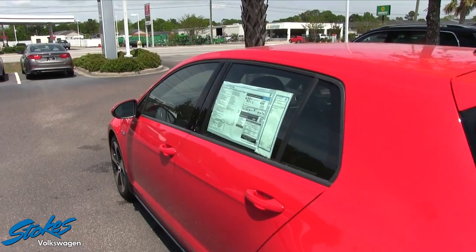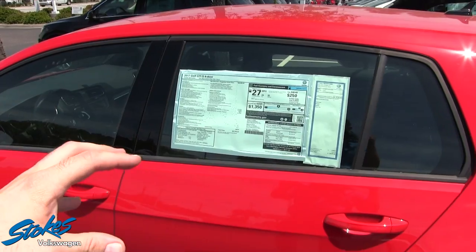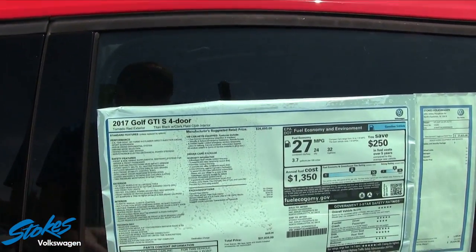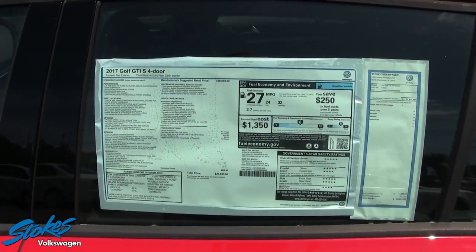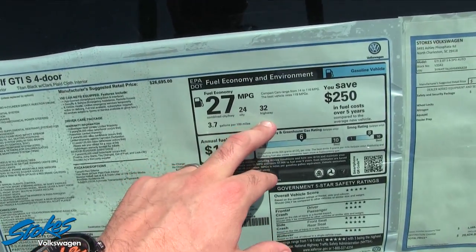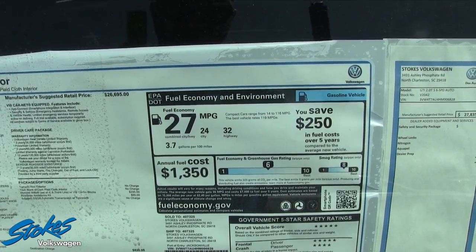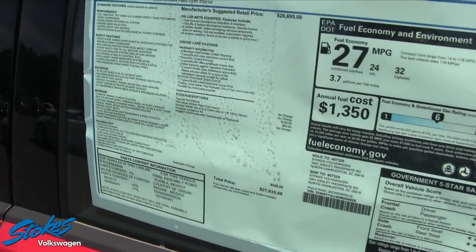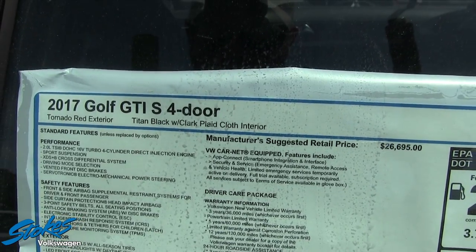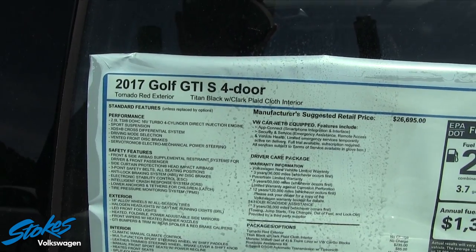Let's take a look at the Monroney label. I always tell people, if you're at a car dealership walking around, always take a look at the Monroney label and read through the options on the vehicle. First of all, 32 highway, 24 city, with a combined average of 27 miles per gallon. You'll also notice Tornado Red, Titan Black with Clark plaid cloth interior, 2.0-liter engine, 16-valve dual overhead cam turbo direct injection.